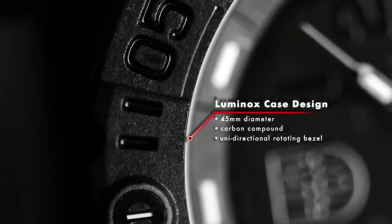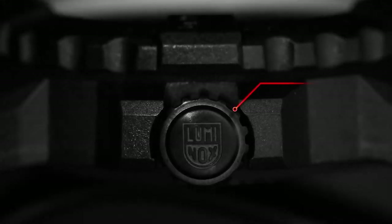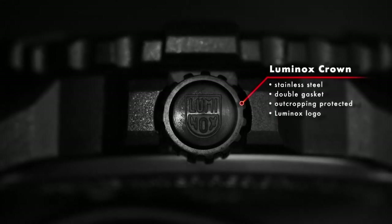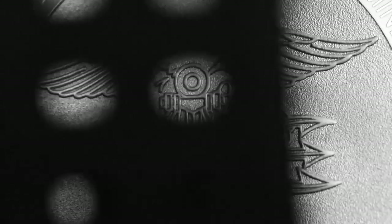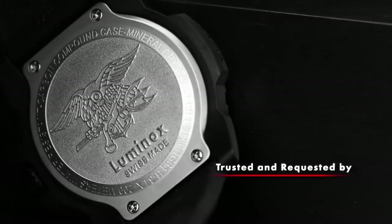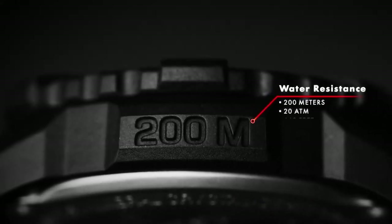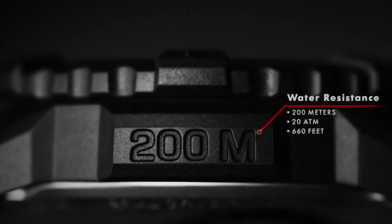The band, made from polyurethane and measuring 14 millimeters in width, offers both comfort and durability in a sleek black color. The distinctive blue dial enhances its aesthetics. Notable functionalities include a chronograph, and the watch operates on a precise quartz movement. With a water-resistant depth of up to 100 meters, this timepiece combines style and functionality for versatile use.